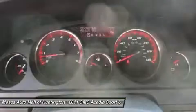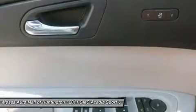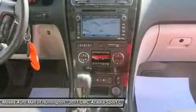The Acadia is a one-owner vehicle with a clean Carfax report and only 58,165 miles. Come in today and drive away in this beautiful certified pre-owned 2011 GMC Acadia Denali.